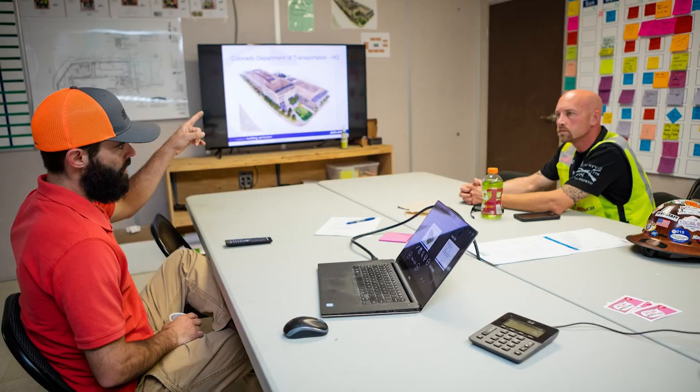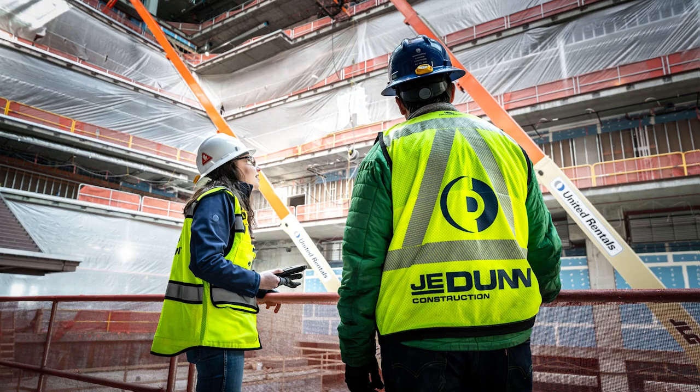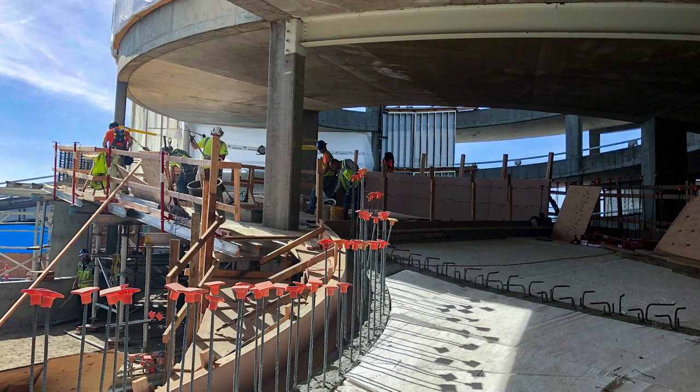Prevention through design encompasses all efforts of the design to minimize or reduce hazards for workers, whether it's in an active workplace, during construction, in facilities — and it's basically the elimination of hazards in design prior to starting construction or starting building.